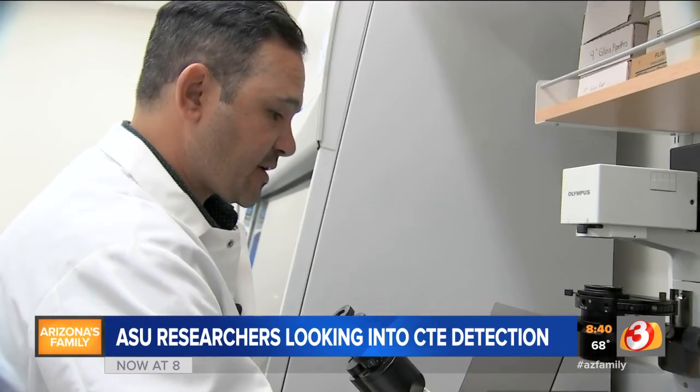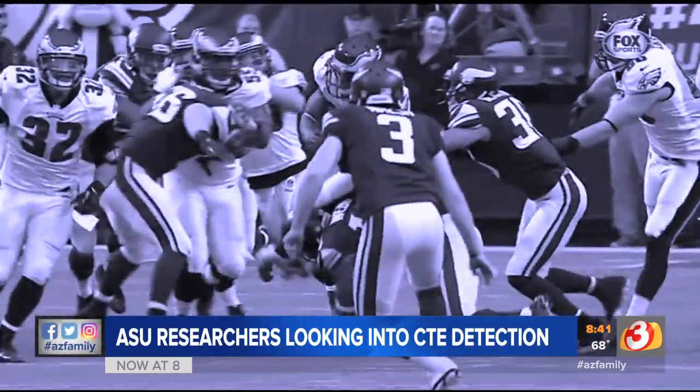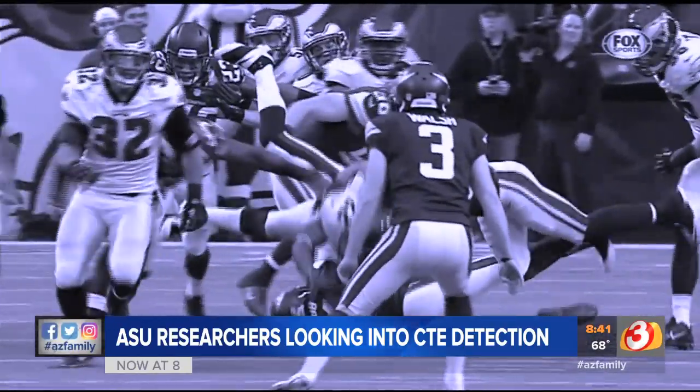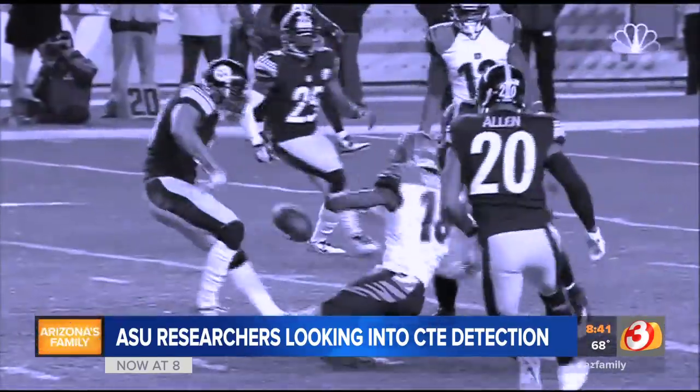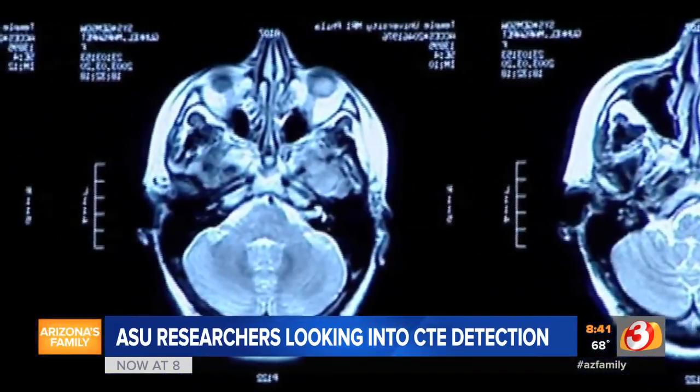What we do is first we try to diagnose individuals just by looking under the microscope at these images. In collaboration with other doctors, Mastroeni injected a special radioactive dye into 26 retired football players. From there the dye goes into the brain and it would attach to these abnormal proteins that are found in individuals with CTE. And then we could take a picture of it.